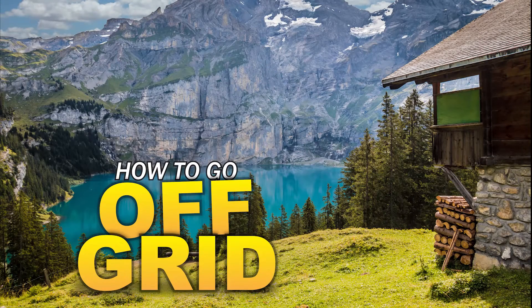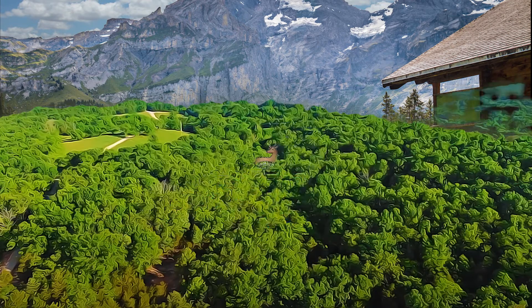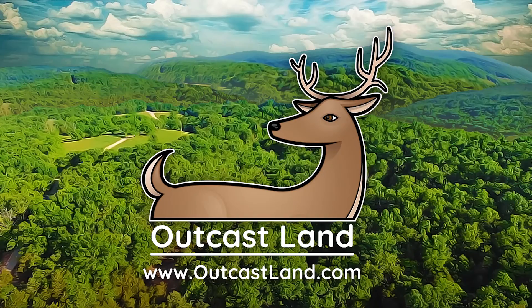In this video we'll take a look at the initial things you need to consider before heading into the wild and committing to an off-grid lifestyle.